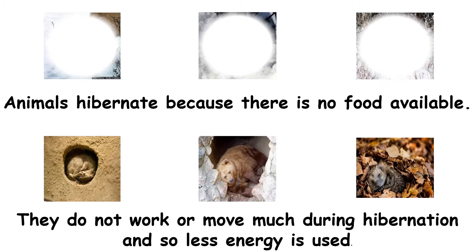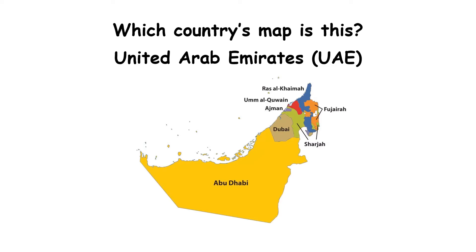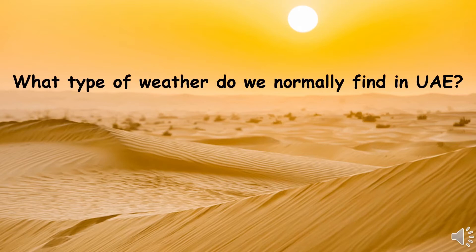Which country's map is this? United Arab Emirates — UAE. When you go for a long drive, what do you see? We see sand, cactus, and prickly plants. Which type of country is the UAE? UAE is a desert country. In UAE, we normally find hot weather.